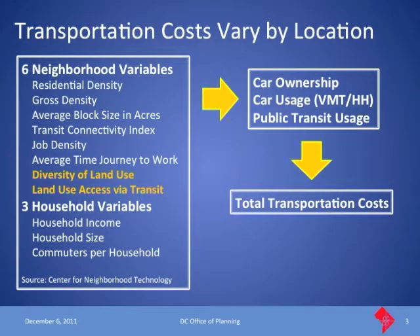They break it down into essentially six neighborhood characteristics and three household variables. Using census data, vehicle data from the Department of Motor Vehicles, and other sources, they combine those nine data points into rates of car ownership, how many miles per year you might drive, and the percent of public transit used on a daily basis. Those three costs feed into a simple formula to estimate total transportation costs for a household. This was their base study, primarily using 2000 census data.